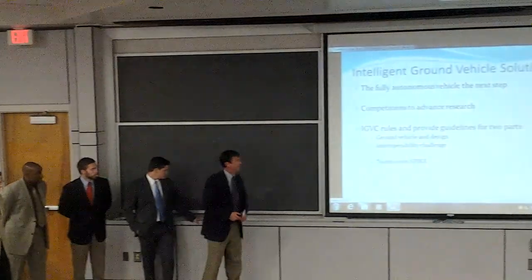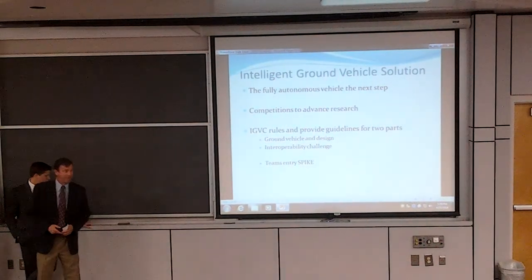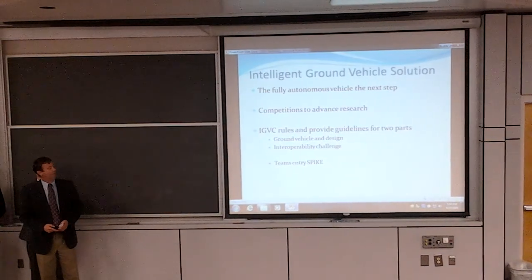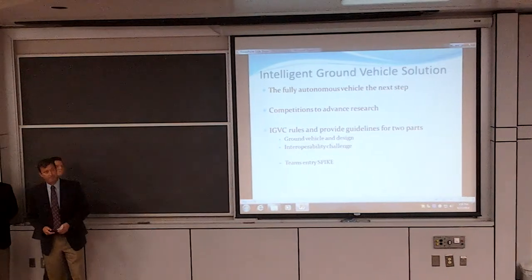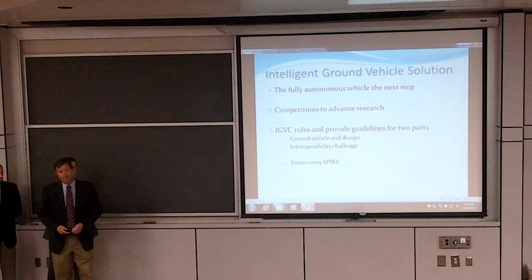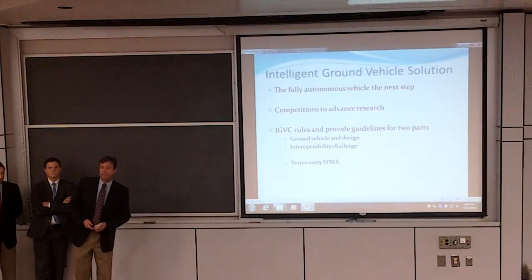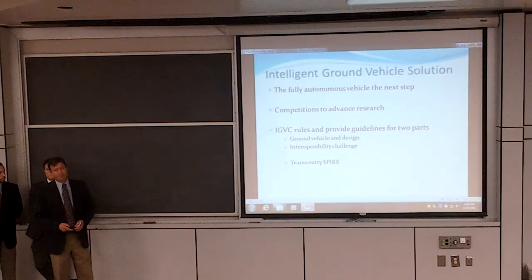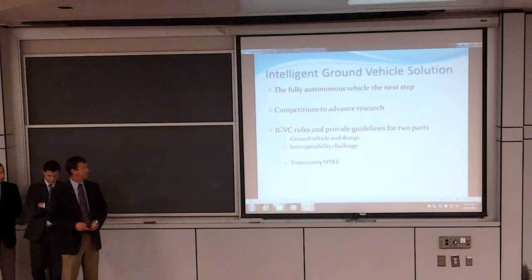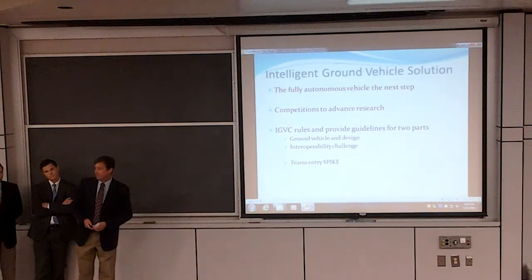The concept behind our project is a fully autonomous vehicle, which is the next step in robot evolution. There are many competitions to advance the research in this field in both the private and defense industry. The concept behind our project was the Intelligent Ground Vehicle Competition, which provided the guidelines for our project, and this is actually the school's fourth time in the competition. The competition is divided into two parts: the actual ground vehicle design, and the interoperability challenge.